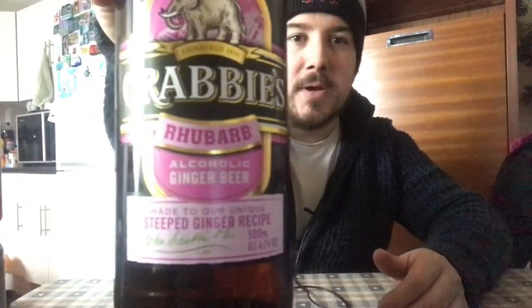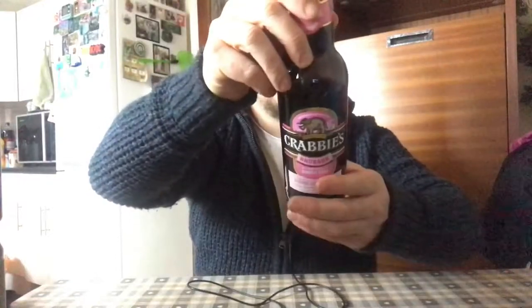First one is Krabby's Rhubarb Ginger Beer — I'll call it ginger beer — at four percent. I thought it was the raspberry one, but then I saw rhubarb. I don't think I've tried that flavour, though I have tried rhubarb cider before. I love Krabby's, and I like rhubarb, so I'm looking forward to drinking that.